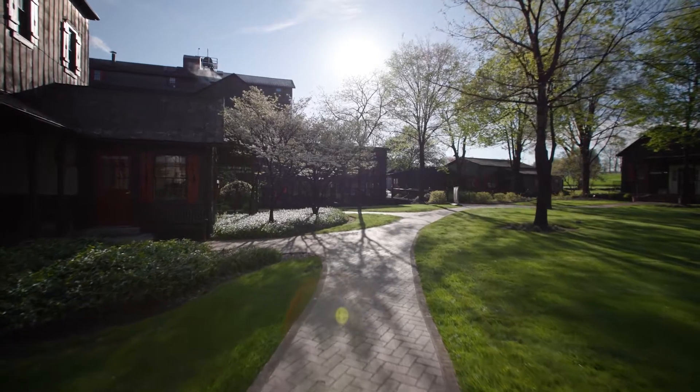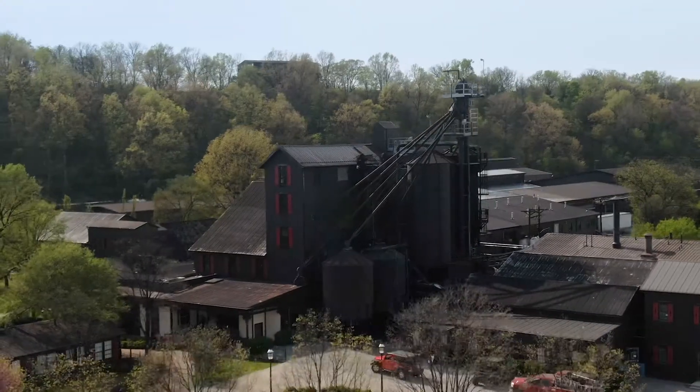It's just a beautiful place. It's almost like coming to Disney World for bourbon.